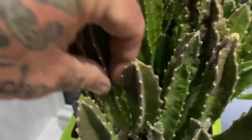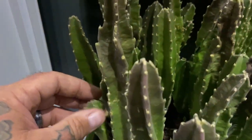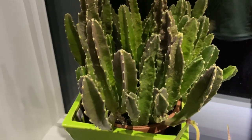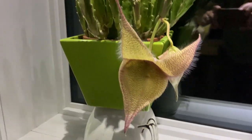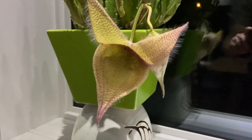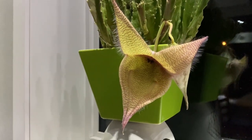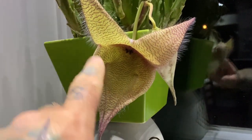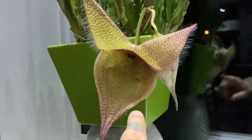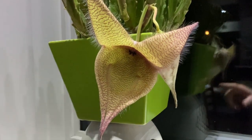They use these long leaf-like structures for storing water in times when water is very scarce. But when they start to bloom, they are incredibly impressive. This one hasn't even finished fully opening. This is actually five lobes — you can see the definition of the lines in the structure of the flower.